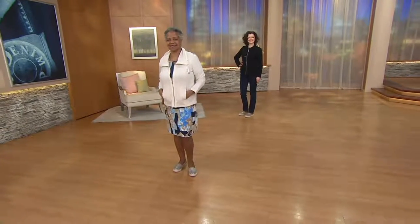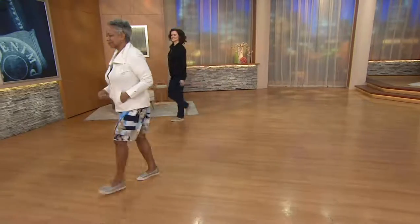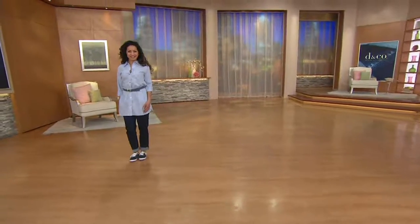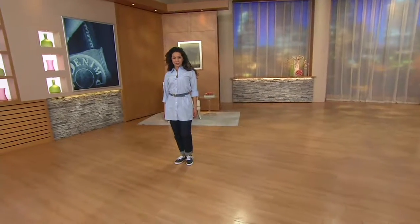We are going to move on and show you what is next in our show — here comes the tunic. I love this one as well. I actually thought about wearing it for the whole show, but sometimes television cameras and stripes don't always play well together, so I thought let me let the model...